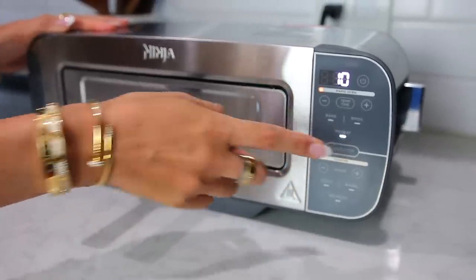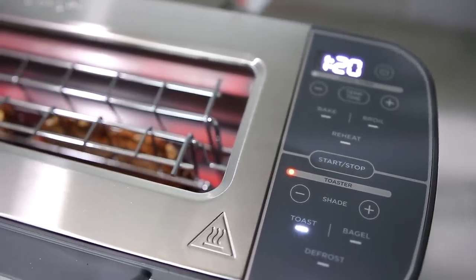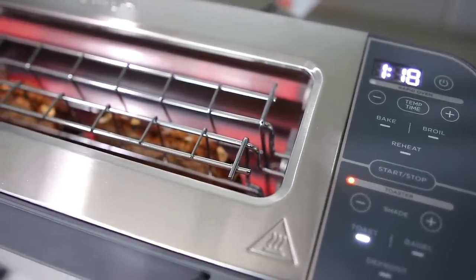I'll reheat pizza, make snacks for the kids, and heat up my breakfast bars. When I'm done, I just flip it up and it's a toaster again. It's phenomenal, and I think it's on sale right now — I got it on sale. I will link it below.